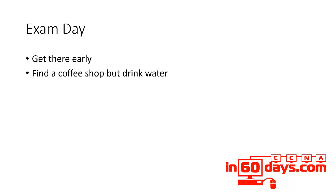Find a coffee shop, but I'd avoid drinking caffeinated beverages to be honest, because they give you the jitters and can make you want to go to the toilet. You can go to the toilet during your exam, but the clock is running so you're not going to get that time back.